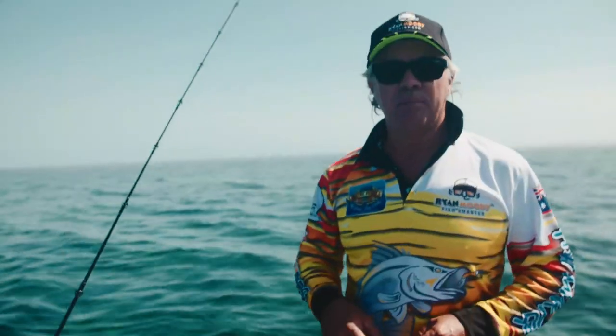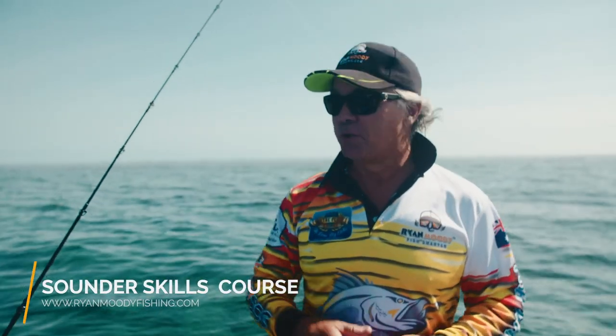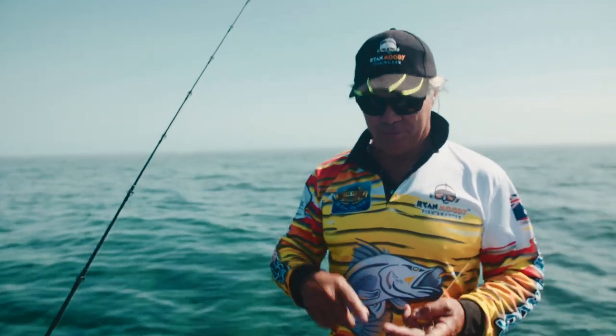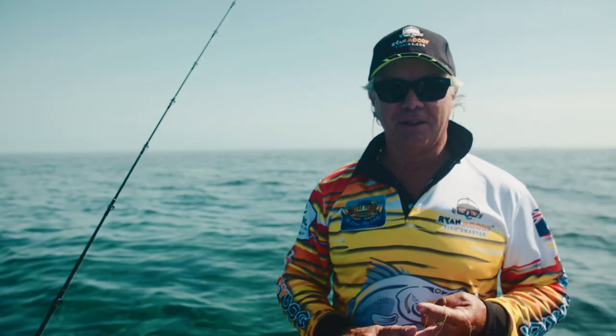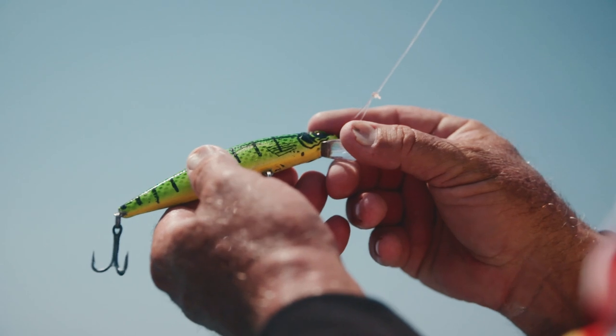We've come out today, we're on the inner reefs wide of the Port Douglas region and we're gonna sit up in the bommies today in the shallows, try a variety of barrow lures. We've got our barrow gear with us but we're gonna try it on the reef species.